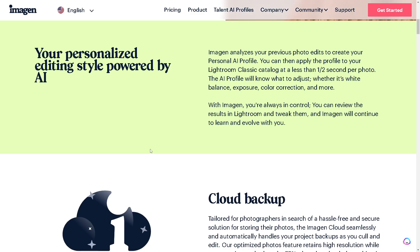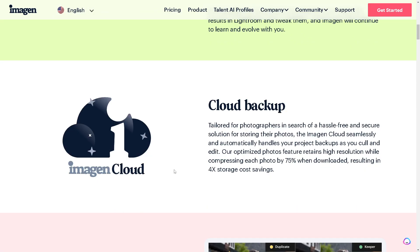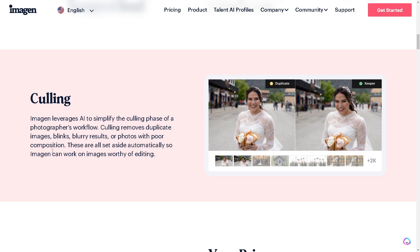It also has cloud backup tailored for photographers, providing a hassle-free and secure solution for storing photos. The Imagine cloud seamlessly and automatically handles your project backups as you cull and edit. The optimize photos feature returns higher resolution while compressing each photo by 75 percent when downloaded, resulting in four-times storage cost savings.